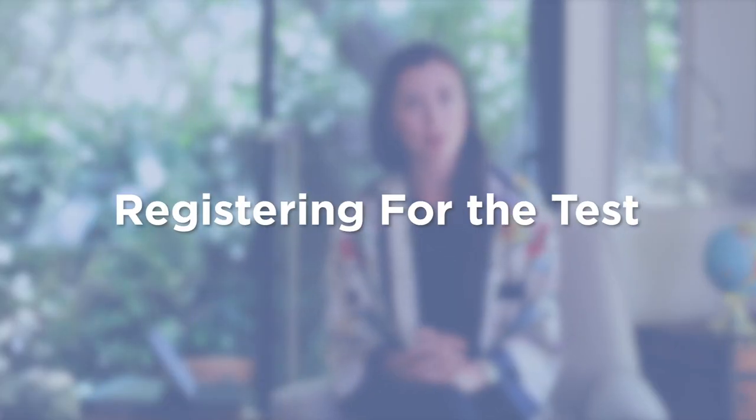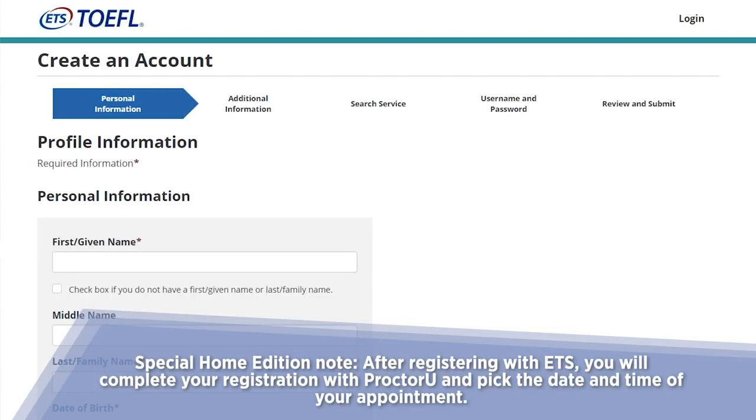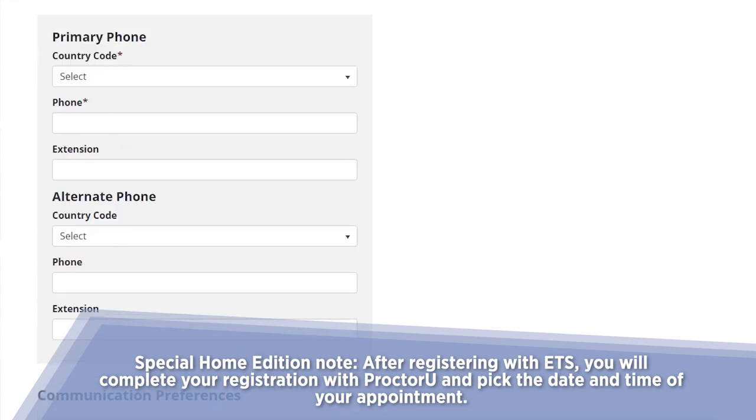The registration for the TOEFL test is as easy as it was before. You go to ETS.org, select TOEFL, and put in information about yourself — your name, last name, your passport — and they'll ask about your education and why you need the TOEFL test. After completing the registration, you're able to select a date for either the TOEFL home test or a testing center test.